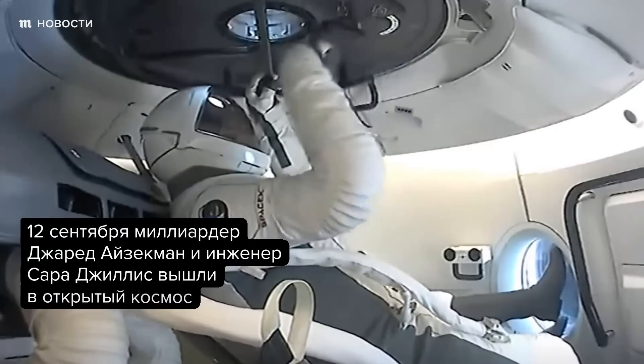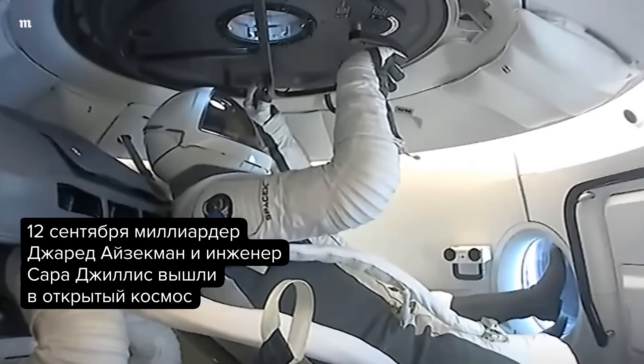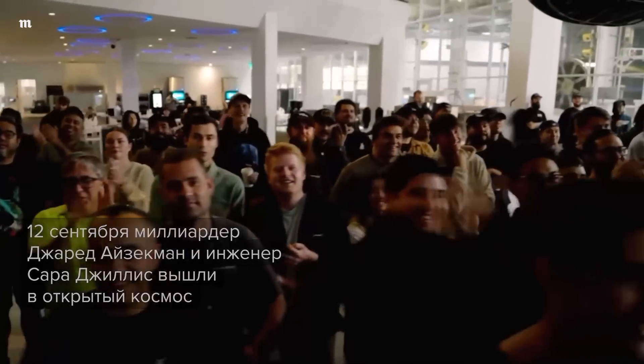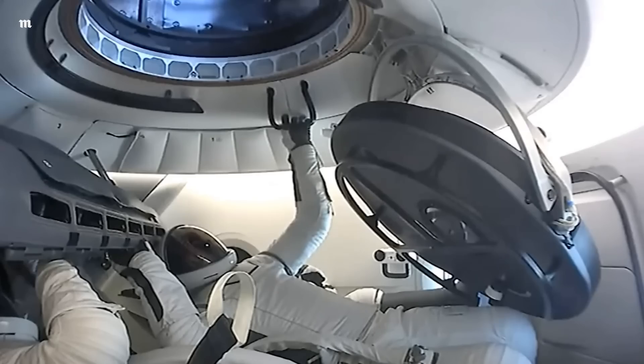TV-1, hatch is visually indicating open. SpaceX copies, stand by. Open. TV-2, SpaceX, can you command open forward hatch? This is going to stall it open. There is our first view of the forward hatch, wide open to space.